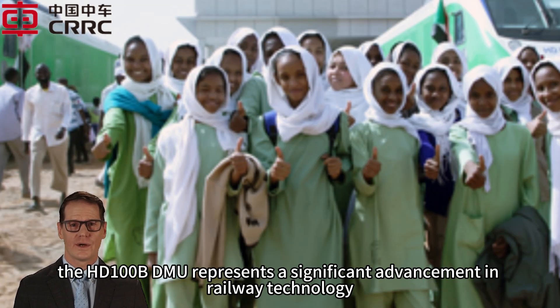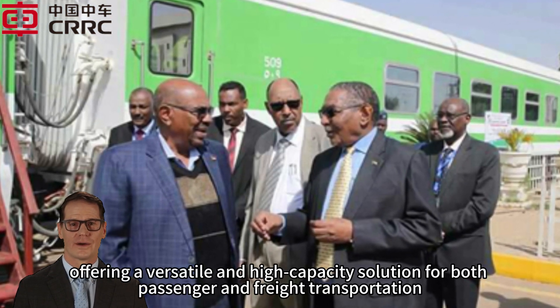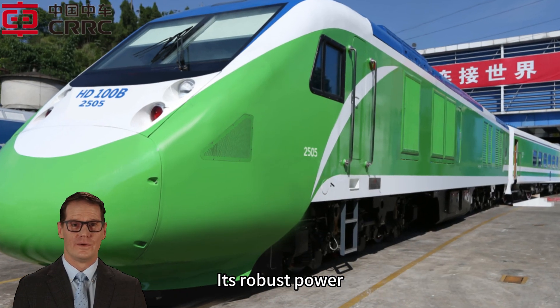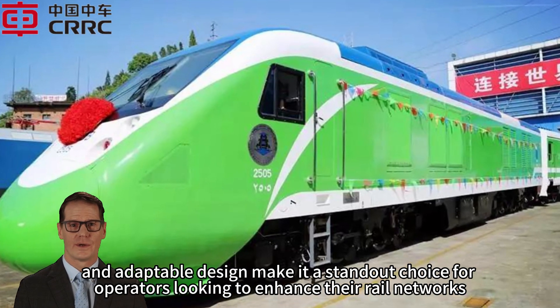In conclusion, the HD100B DMU represents a significant advancement in railway technology, offering a versatile and high-capacity solution for both passenger and freight transportation. Its robust power, impressive speed, and adaptable design make it a standout choice for operators looking to enhance their rail networks.